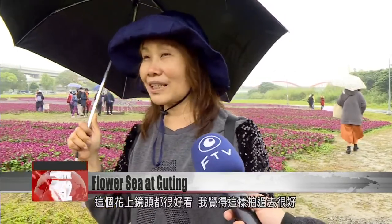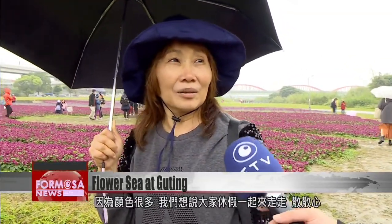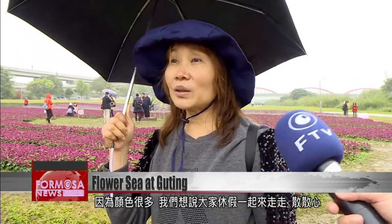The flowers here are beautiful when photographed. I think it's good to shoot here because there are many colors. We have a day off, so we decided to come here to relax.